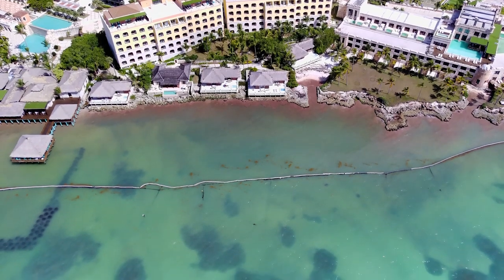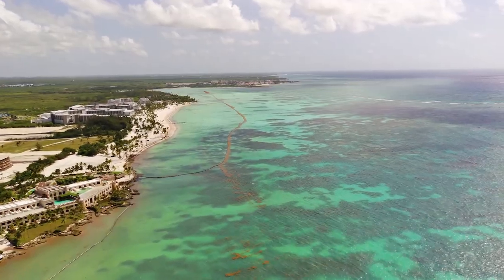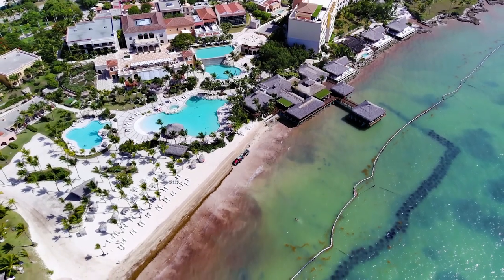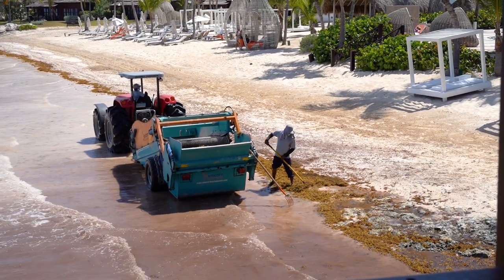One thing to note about this location is that seasonally you might run into seaweed. We happen to be here during one of the times when this reddish brown seaweed called Sargassum is in the area. It usually comes when they're experiencing hotter weather and sometimes it'll come up along the beach. Although the water was not the pristine blue you'll sometimes see in photos, they did a great job continuously removing it from the water and beach. Other resorts in the area have reported hundreds of feet of this seaweed piling up, so the effort they've put in is really worth noting.